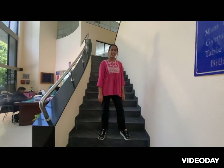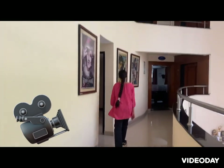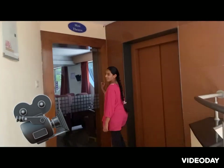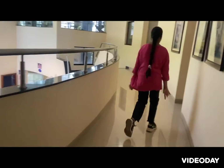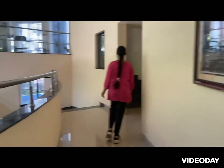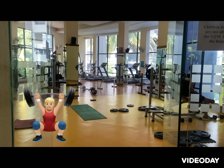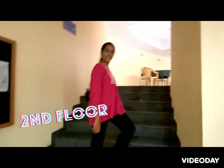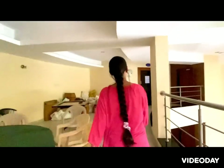I'll meet you upstairs, James. Now, let's go to the gym. Here, all the old citizens and adults play cards and there's a billiards court. Children below 16 are not allowed in here, but still, this is the room.